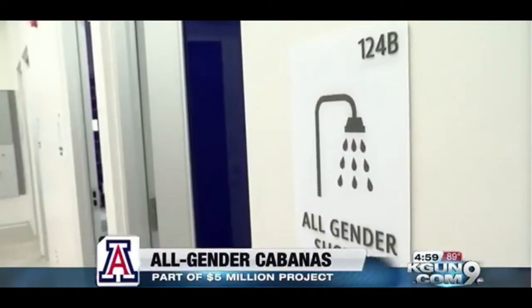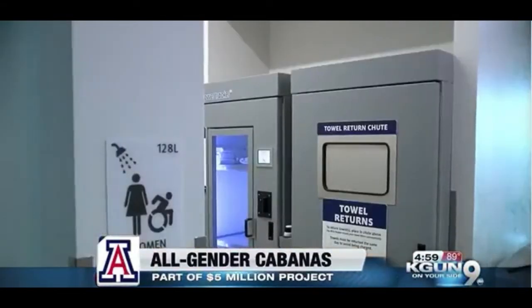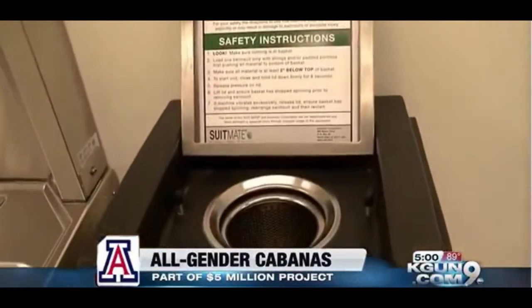There will also be all-gender cabanas, as well as traditional men and women locker rooms, included in the renovation. Also new: wallet lockers, lockers to fit helmets, a bathing suit dryer, and a towel tracker.